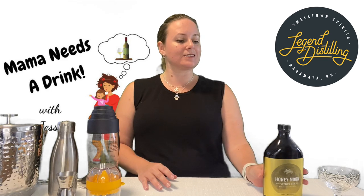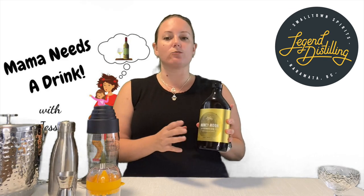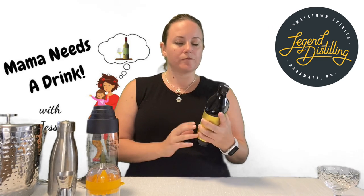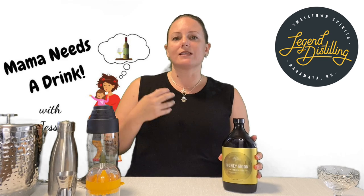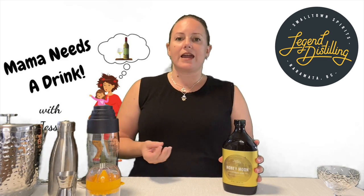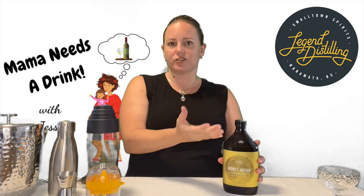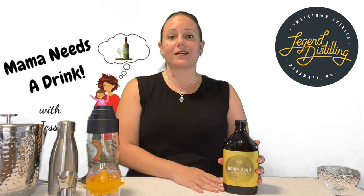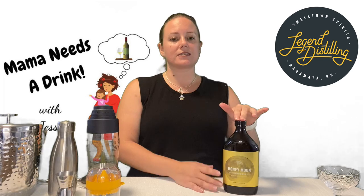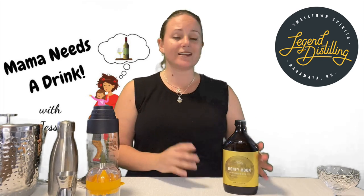The Moon Series gin we're looking at today is the Honeymoon gin, made with citrus gin and Okanagan honey. On its own this is a beautiful gin — you definitely get those lemon flavors and just a touch of that smooth honey in the finish. I thought, what better way to feature this gin than to make a cocktail, because this gin makes just the most beautiful lemon drop martini. That is what we are going to do today.